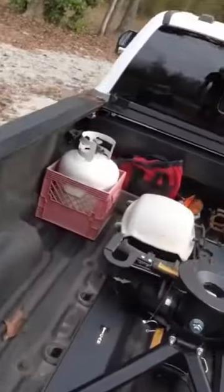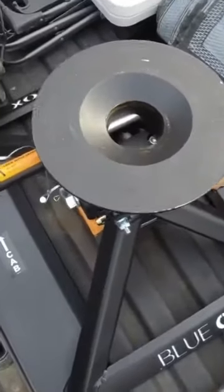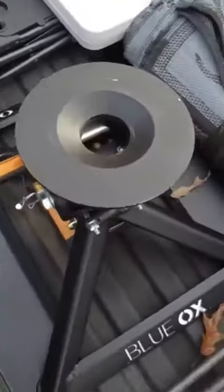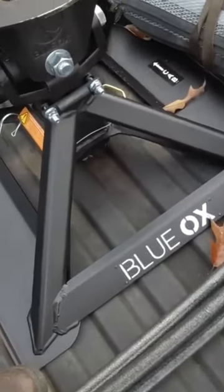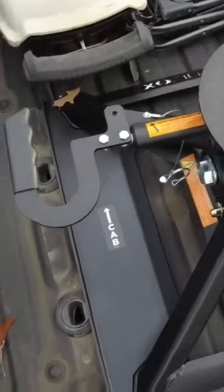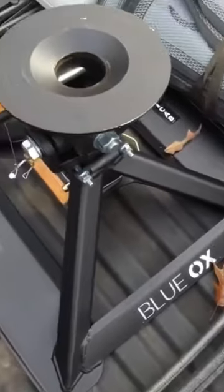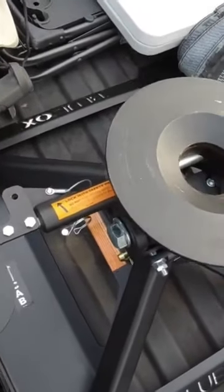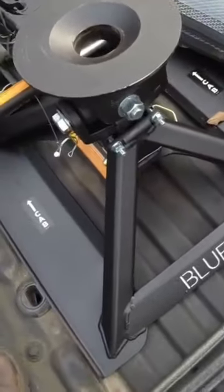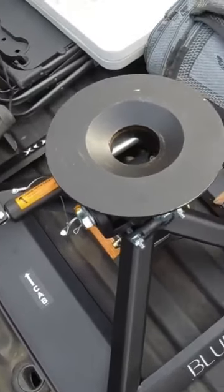This is a new hitch from Blue Ox, and I just got it not too long ago. This is our first trip with it — it was so smooth towing. I'll give you a review about it as we use it, and a more in-depth video about it, especially the install and all that, later on.